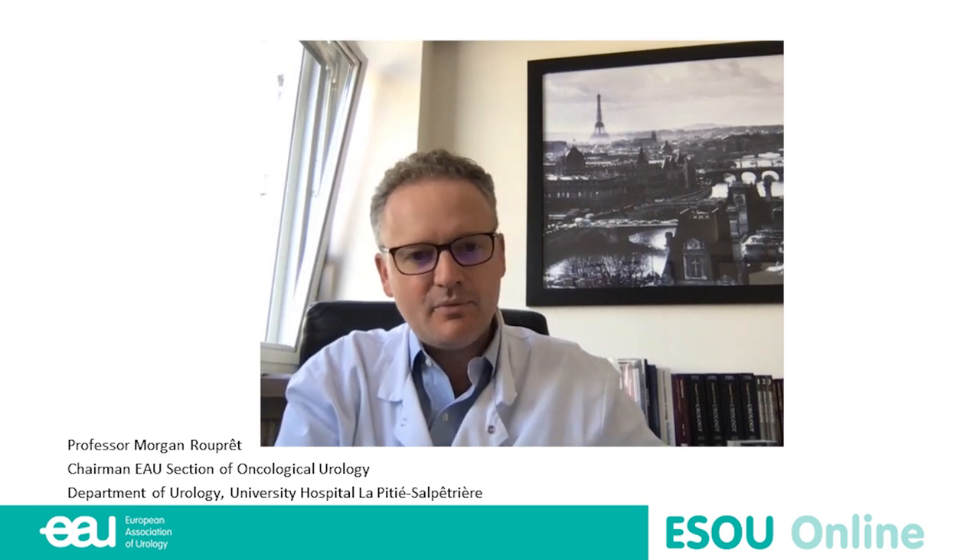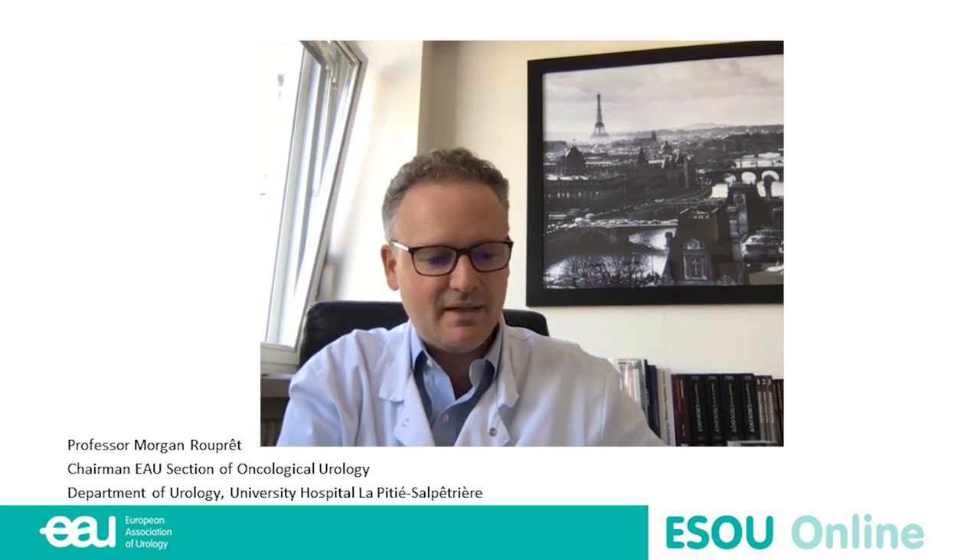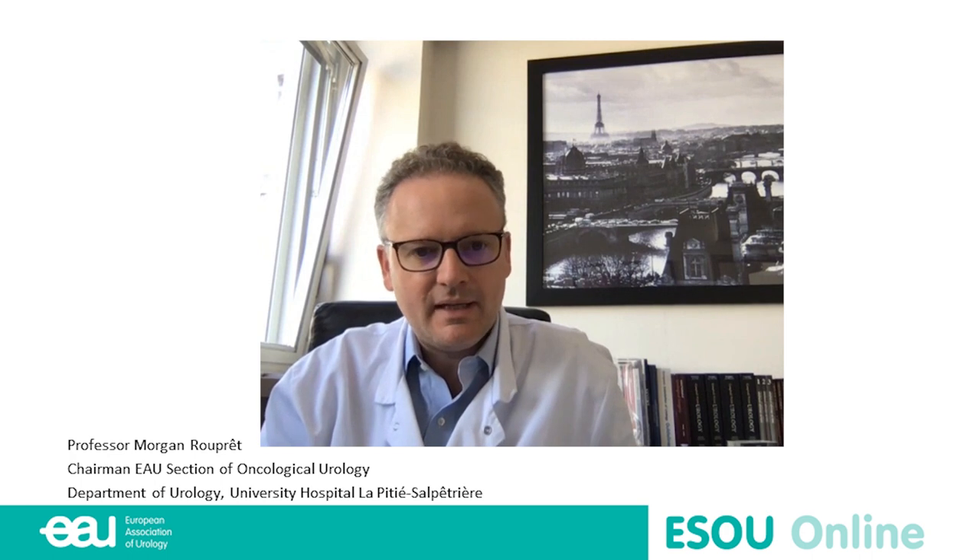My name is Morgan Roupret. I'm working in Paris, France. I'm a professor of urology at La Pitié-Salpêtrière at Sorbonne University. My field of interest is bladder cancer. I'm a member of the EAU guidelines on bladder cancer, leading the network of research in bladder cancer in France, and currently chairman of the European Section of Oncourology of the EAU. I will try to raise some points after the presentation and discuss the potential use of the marker in the field of muscle-invasive bladder cancer.